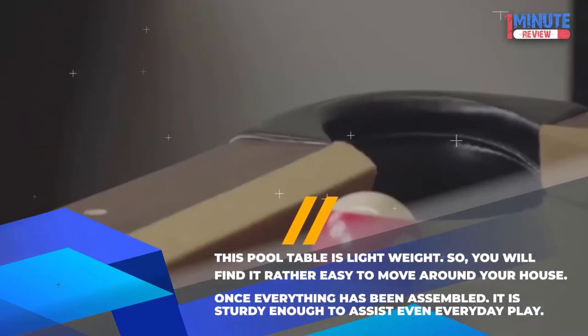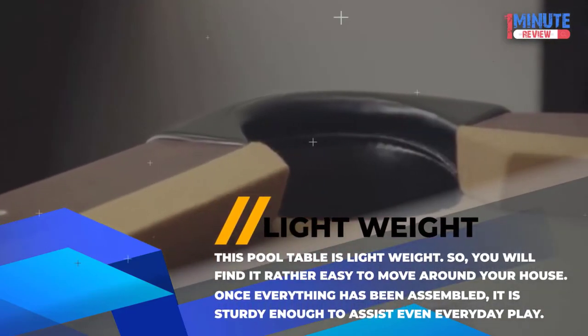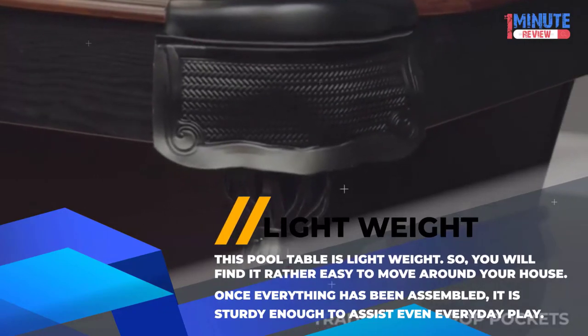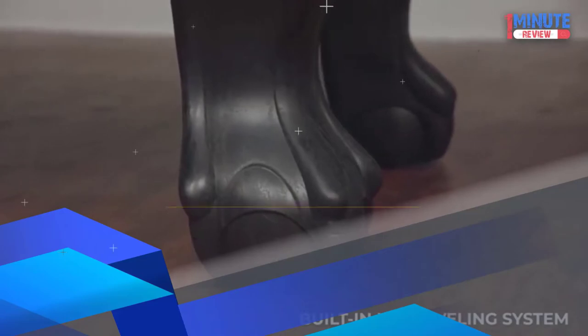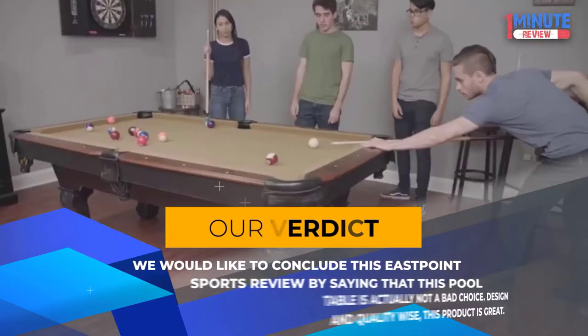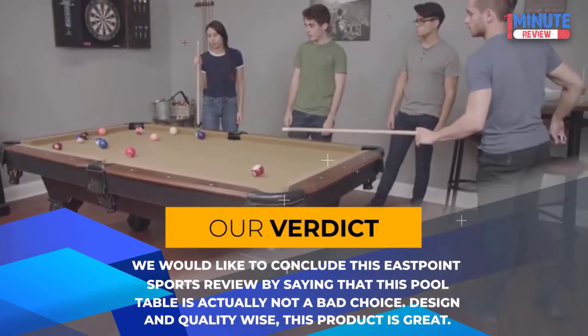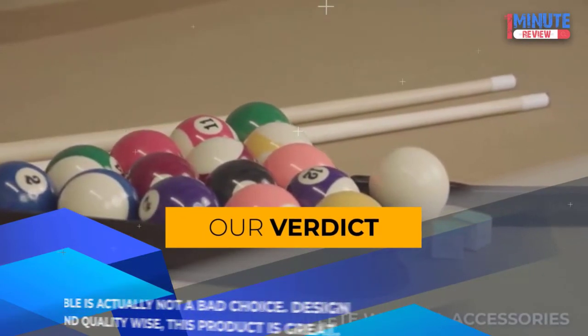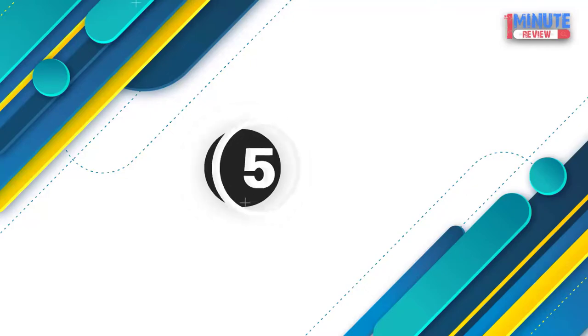Lightweight: This pool table is lightweight, so you will find it easy to move around your house. Once everything has been assembled, it is sturdy enough to accommodate even everyday play. Our Verdict: We would like to conclude this East Point Sports review by saying that this pool table is not a bad choice — design and quality-wise, this product is great.